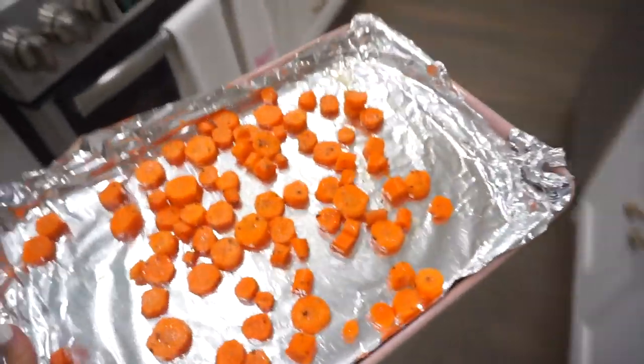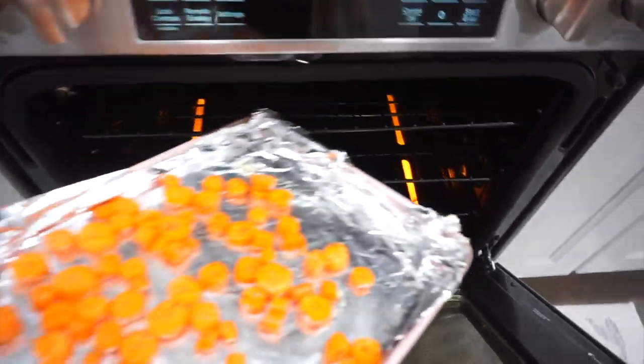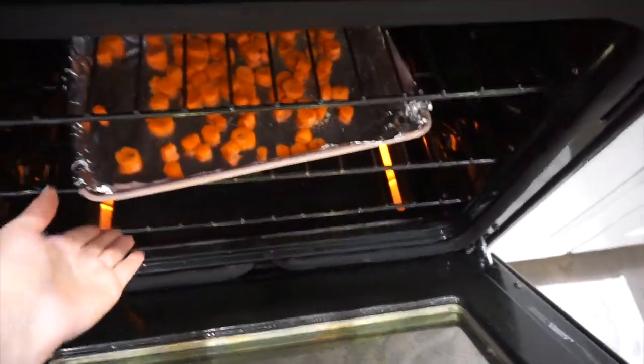Alright, so we have our roasted carrots ready to go into the oven. The oven has reached 425 and they're now going in — these are going to roast for 12 to 15 minutes.